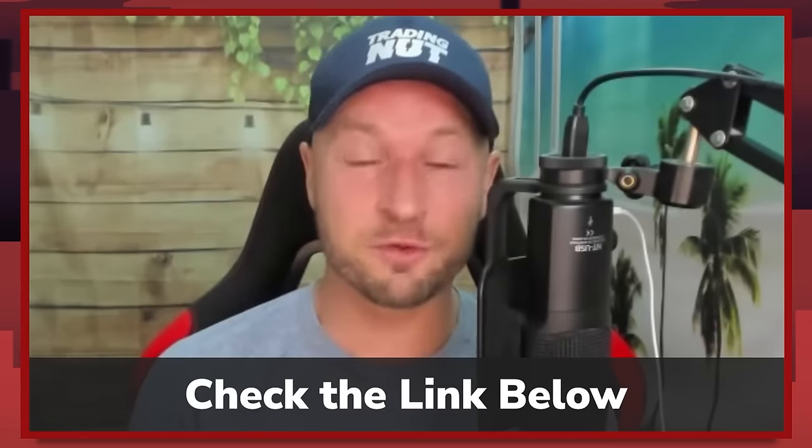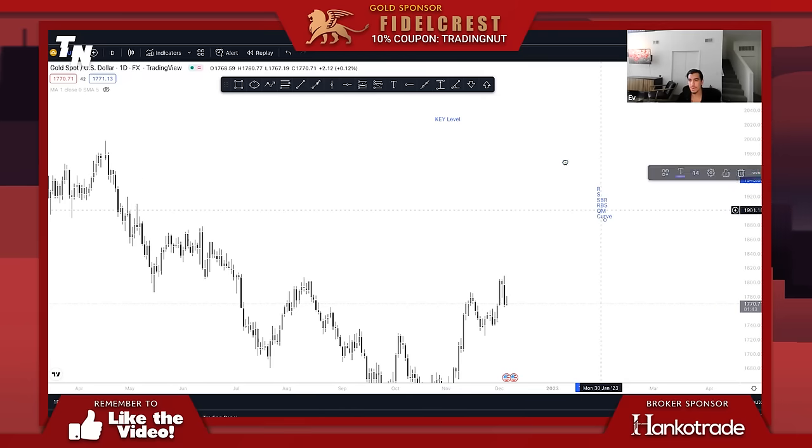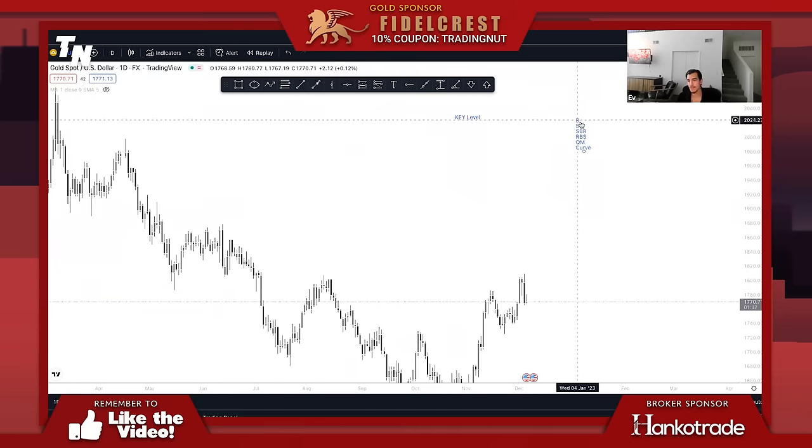So there's something called a key level, which is basically resistance, support, support-resistance, resistance-support, QM, and curve. These are key levels — this is where we're waiting for price to react from. If we're on a daily chart, that means price has to settle at one of these areas, meaning it has to close below if we're bearish or it has to close above if we're bullish.